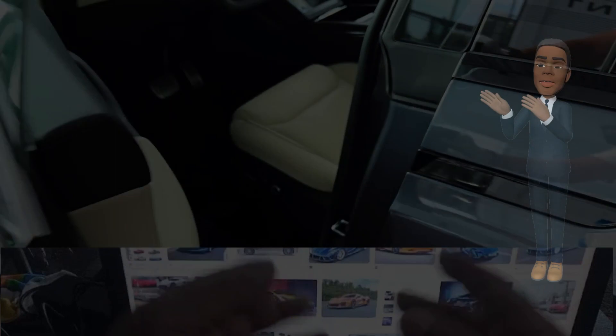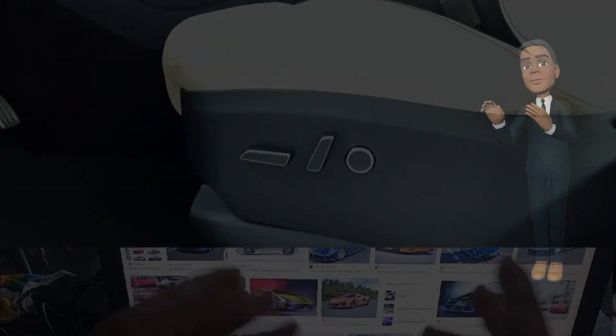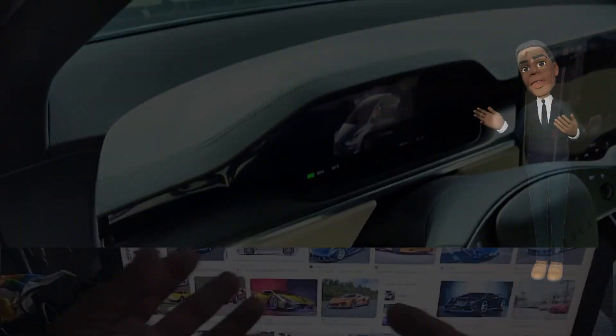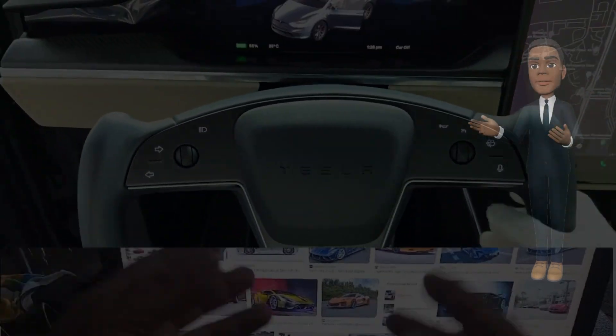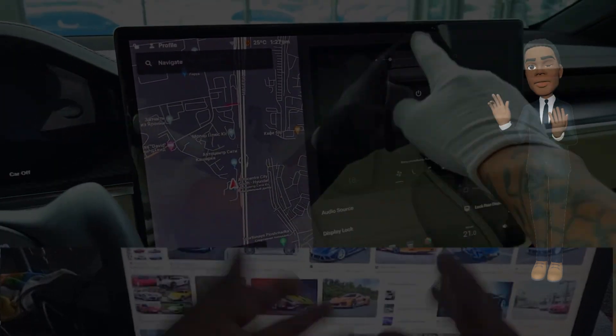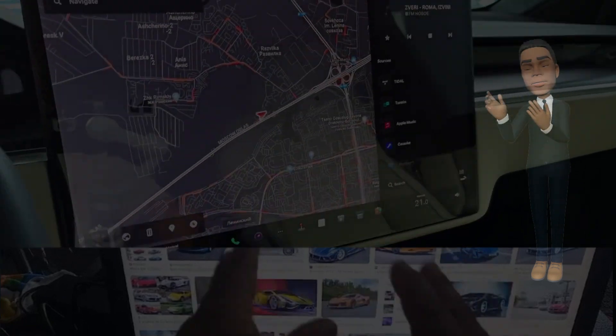Tesla's commitment to design excellence is evident in the 2024 Model X. The exterior showcases a refined, aerodynamic silhouette, blending futuristic aesthetics with practical functionality. The iconic falcon wing doors, a hallmark of the Model X, make a return, adding a touch of flair while facilitating easy access to both front and rear seats.